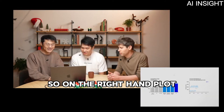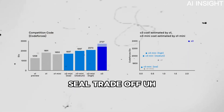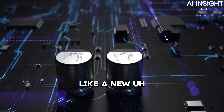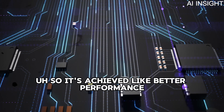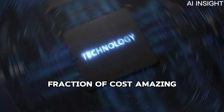On the right-hand plot we show the estimated cost versus CodeForces ELO trade-off. It's pretty clear that O3 Mini defines a new cost-efficient reasoning frontier on coding — achieving better performance than O1 at a fraction of the cost.